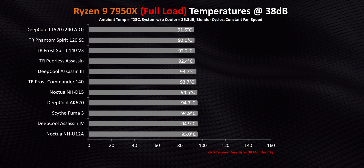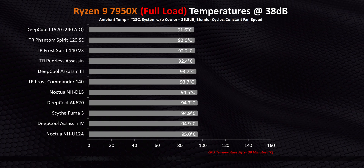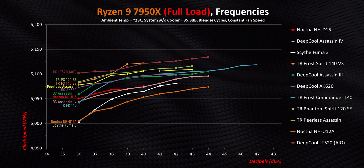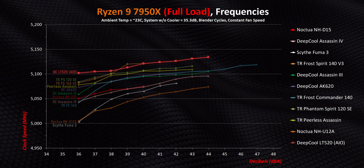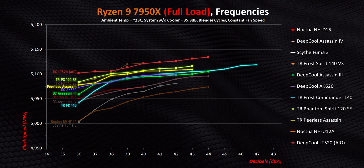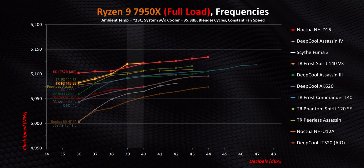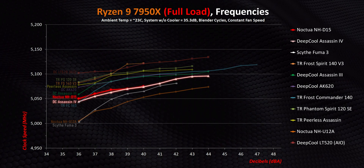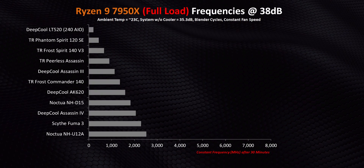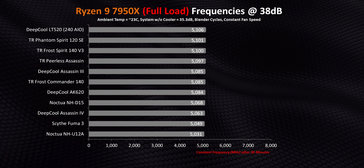Since the 7950X's 95-degree limit gives results an artificial ceiling, let's look at clock speeds instead. Bringing all coolers up, this proves exactly what I said months ago about busting Ryzen 7000 cooling myths. While the 240mm AIO technically gives the best results, the Peerless Assassin, Phantom Spirit, AK620, Assassin 3, and Frost Commander all come within less than 50 MHz of it. The Frost Spirit even wins at two decibel points. And even though the Assassin 4, D15, U12A, and Fuma 3 are in the lower end of the chart, they all managed to keep the 7950X above 5 GHz — nowhere near its 4.5 GHz base frequency. So with less than 100 MHz separating both extremes, you aren't losing much even with a lower-tier cooler.